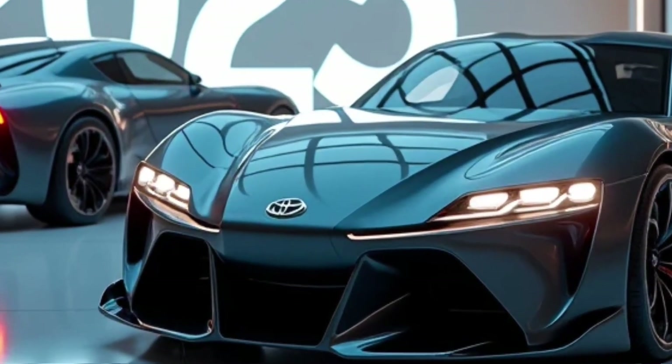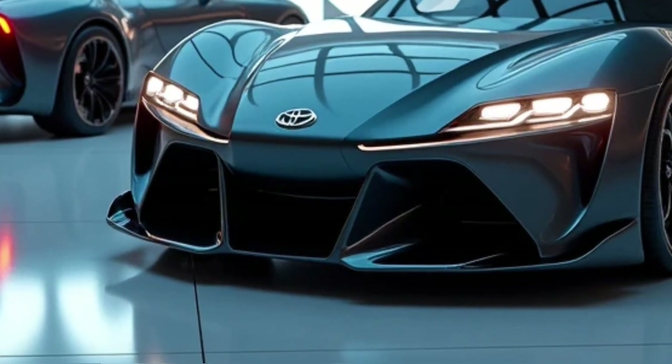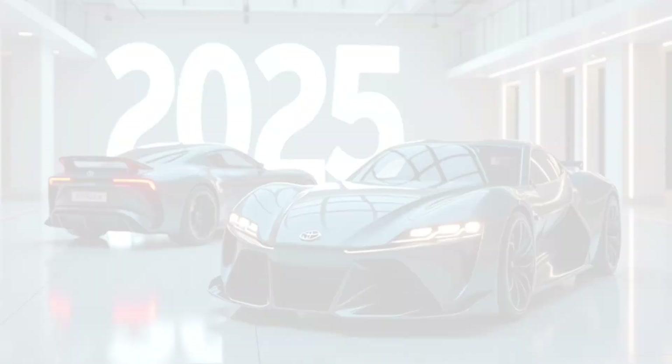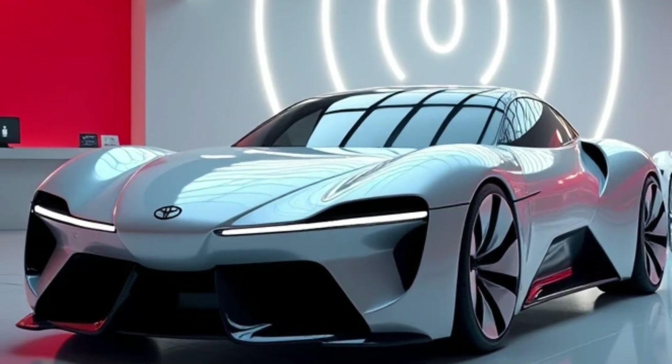Now let's talk performance. The 2025 Lytus comes equipped with a fuel-efficient 1.5-liter inline-four engine pushing out 98 horsepower. It might sound modest, but for a vehicle in its class it's more than enough.